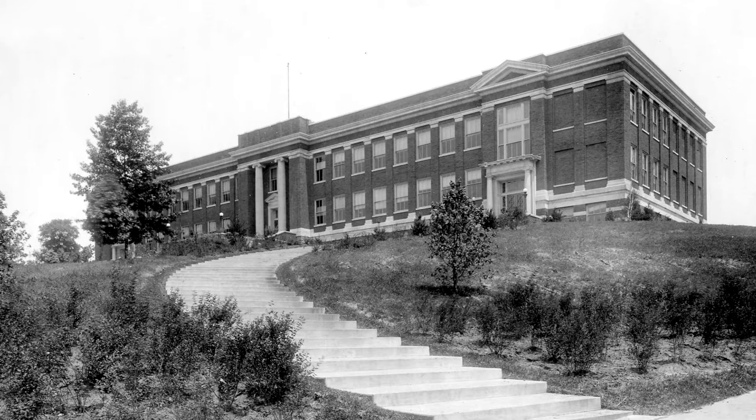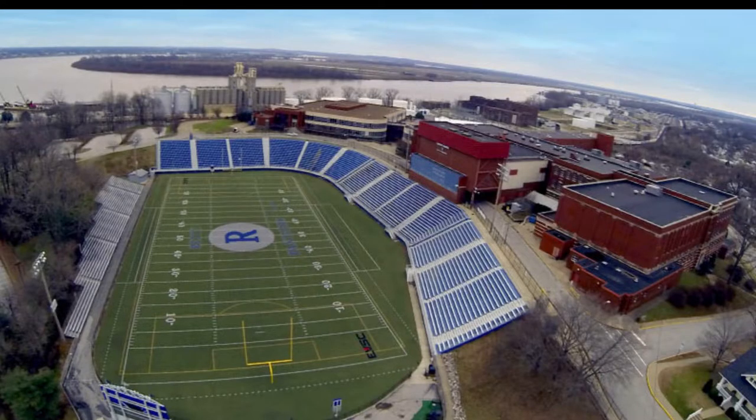F.J. Wrights High School began as a single building in Forest Hills in 1918. Since then, it's undergone numerous renovations to meet the needs of an expanding and diverse student body and staff.